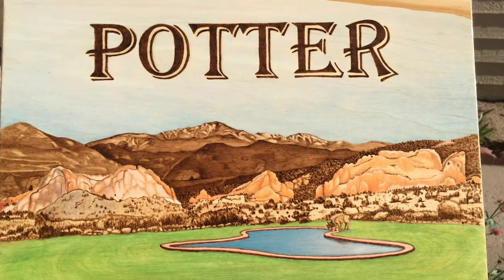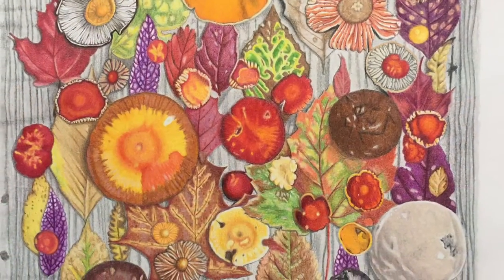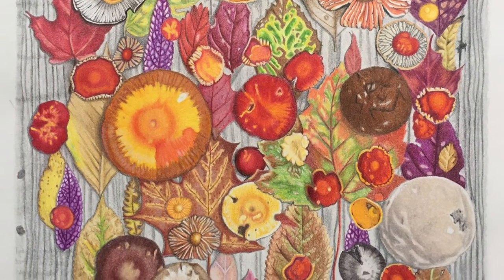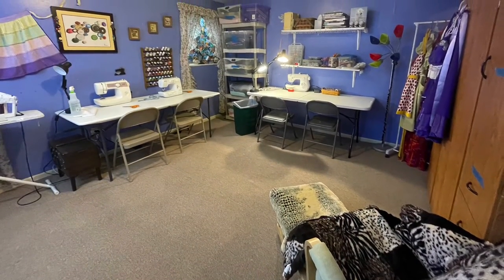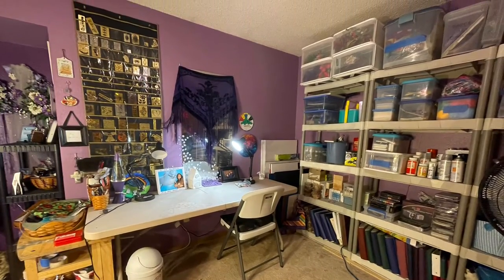And I have another pyrography project for the Potter family. Shrewmama on Instagram let me use her photo to do this mushroom drawing with colored pencils. This is my sewing classroom, and this is my art studio. I teach classes for kids of all ages.